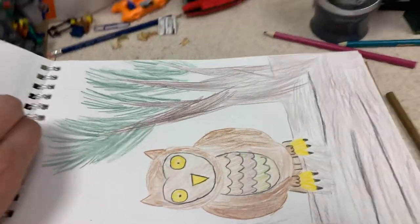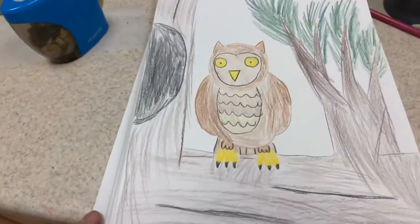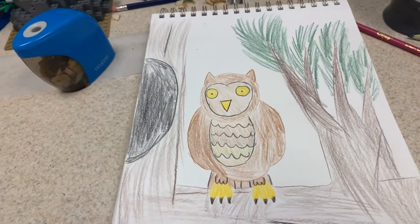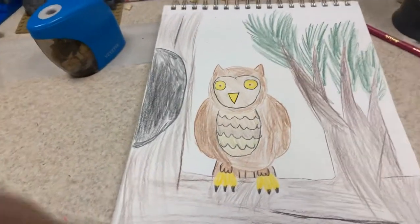And here's one I just drew today, which is an owl on a pine tree. You can comment below and subscribe to my YouTube channel. And also, I'm really psyched about the new Aladdin. Bye.